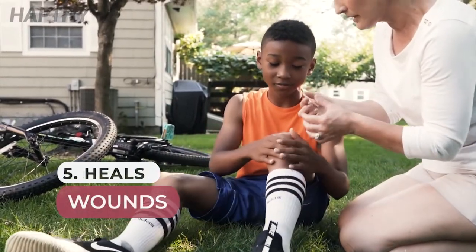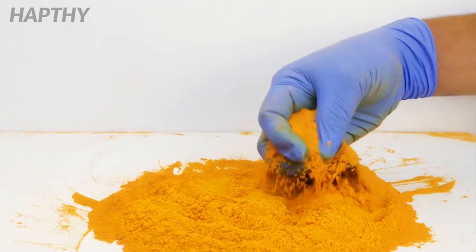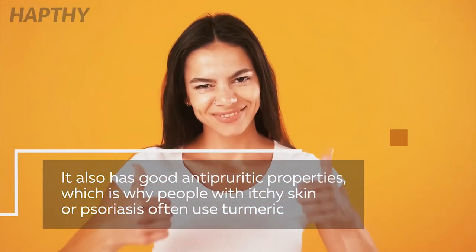Number 5: Heals Wounds. Turmeric is used to naturally kill germs and bacteria, so it's often used to clean wounds. If you sprinkle turmeric powder on a cut or scratch, you'll notice that it will heal quicker. It also has a good anti-itch factor, so people with itchy skin or psoriasis use turmeric a lot.